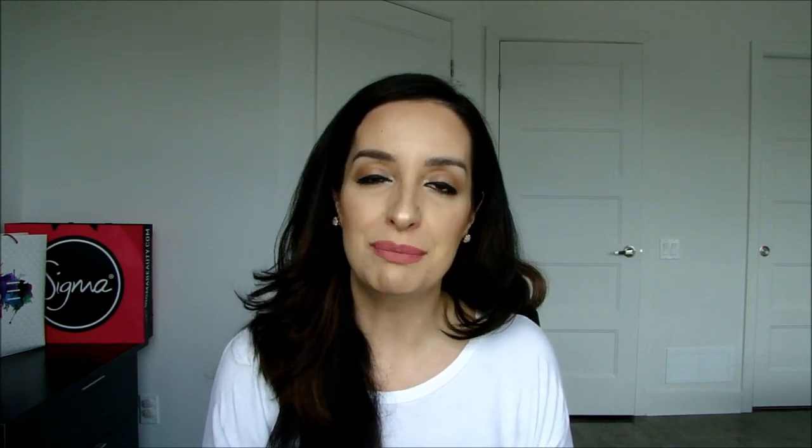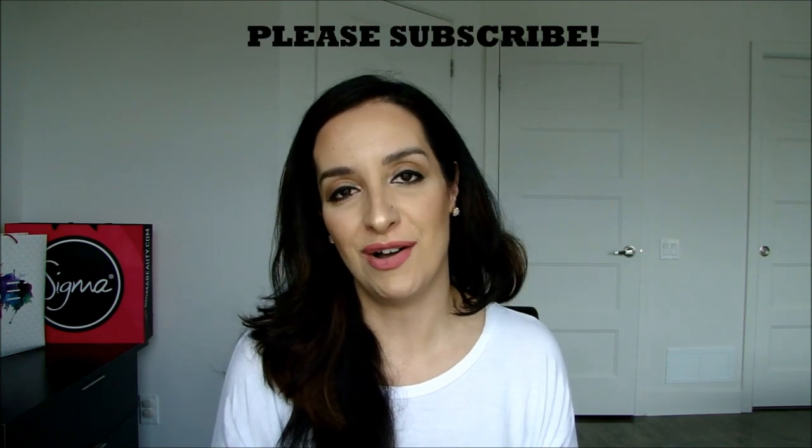If you guys have any questions or want videos on certain things I showed you today, let me know — I'd be glad to do them for you. I hope you enjoyed my video! I'll have another video up soon. Thanks for watching, please subscribe, and I'll see you guys on the next one!